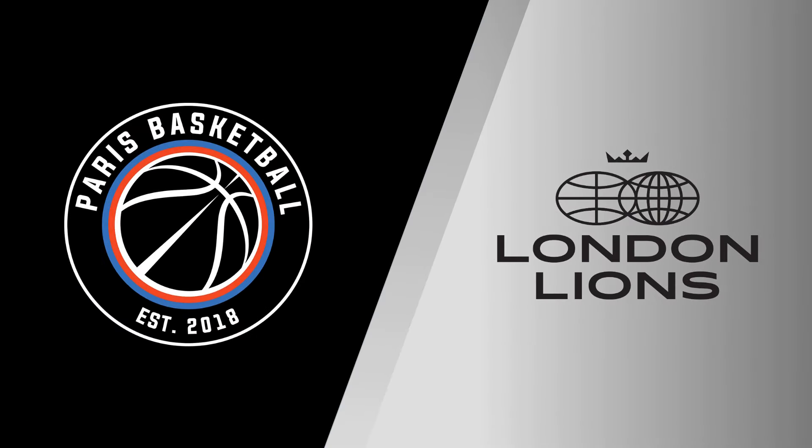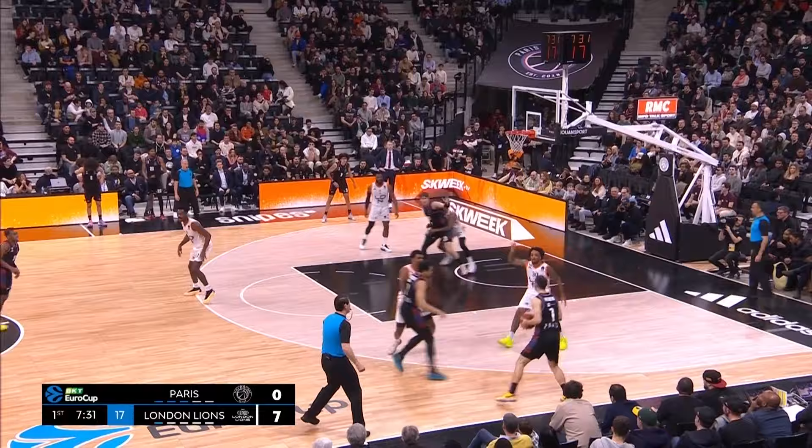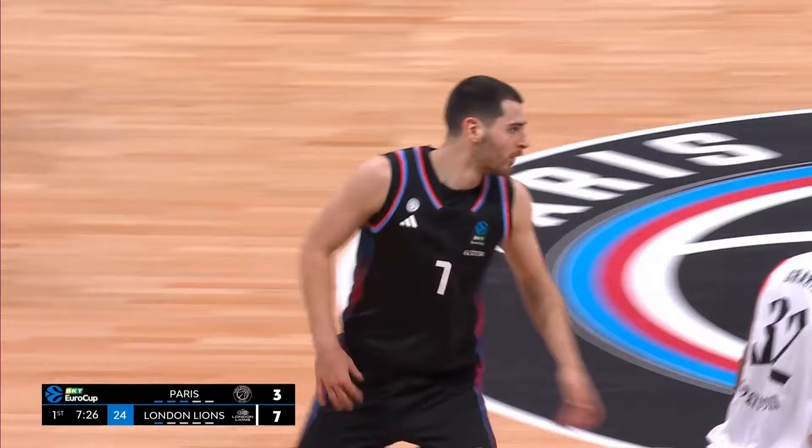Lions out to a 7-0 start. Herrera, third time of asking, finally finds the bottom. And that brings some relief in the arena.